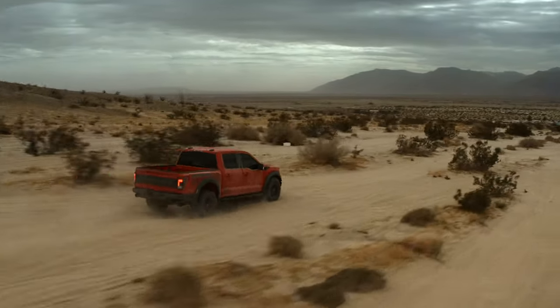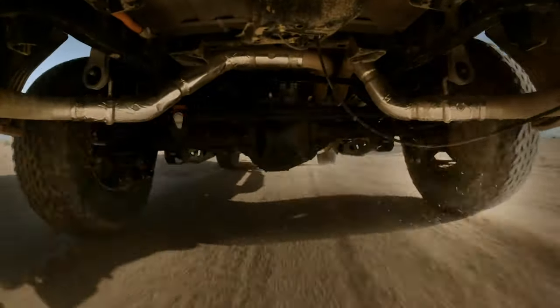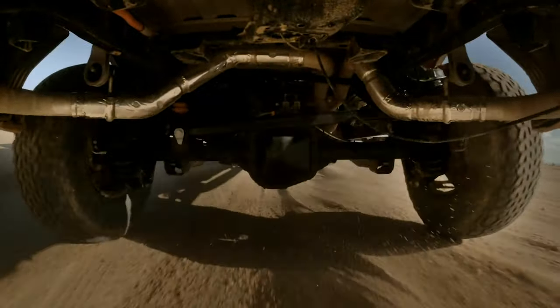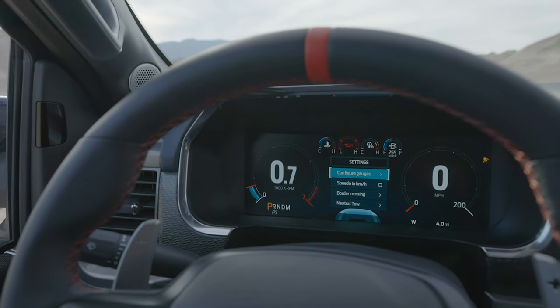The drive modes adjust steering feel, transfer case behavior, stability control, active valve exhaust, active damping, throttle mapping, and transmission shift points. And obviously, the digital gauge cluster changes as well.